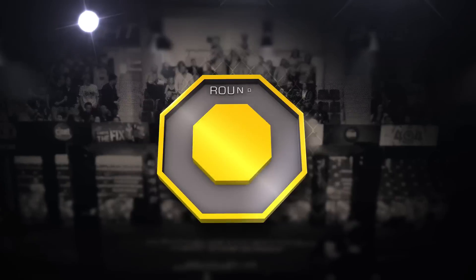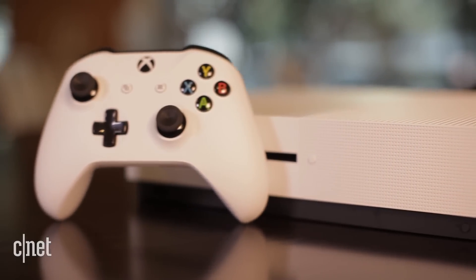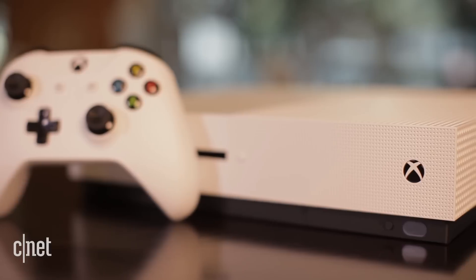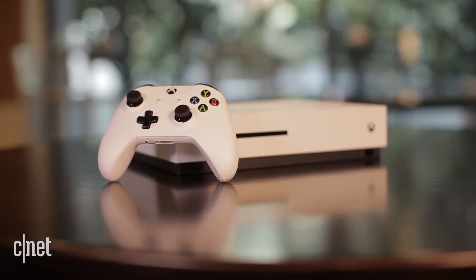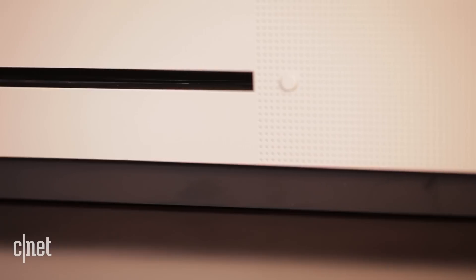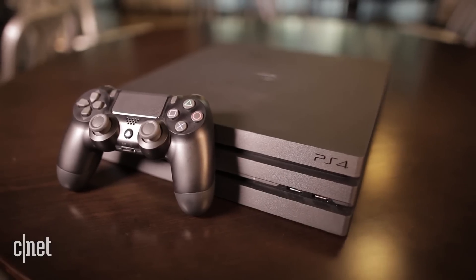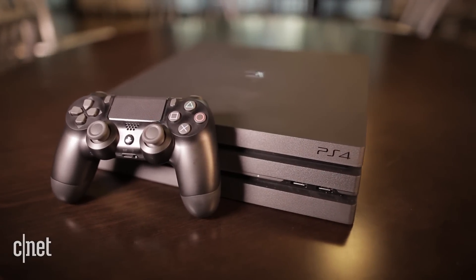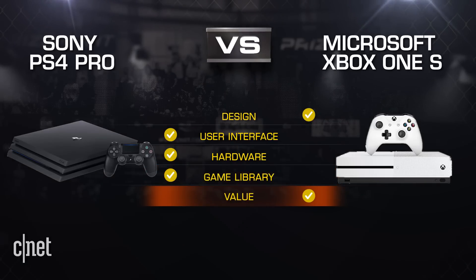The final round is value. Microsoft listened to the people and put out a console without a Kinect, and it helps the price at $299. The Xbox One S has two terabytes of storage and one of the most affordable 4K Blu-ray Ultra HD disc players and HDR support for $299. The PS4 Pro brings more raw power, a one terabyte drive with 4K streaming and HDR support for $399. But if we're talking just pure value, I'm going to lean on the Xbox One S, and it takes this final round.